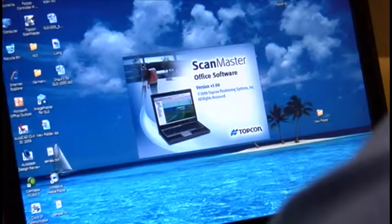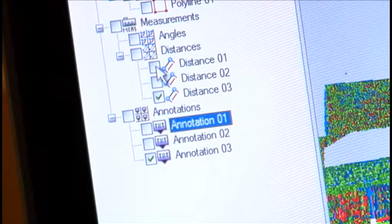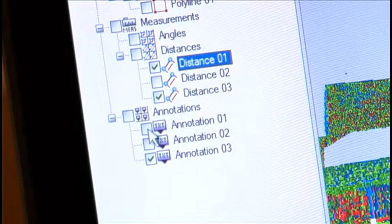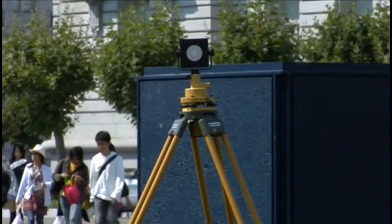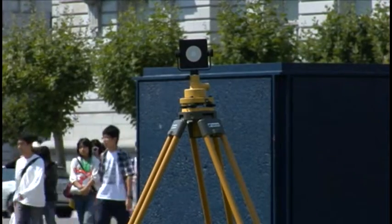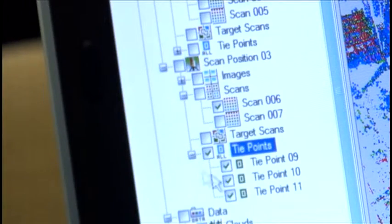ScanMaster software is a full-featured tool for the acquisition and control of 3D point cloud data, as well as a cutting-edge desktop solution. The user interface is both powerful and easy, making you more proficient and productive.